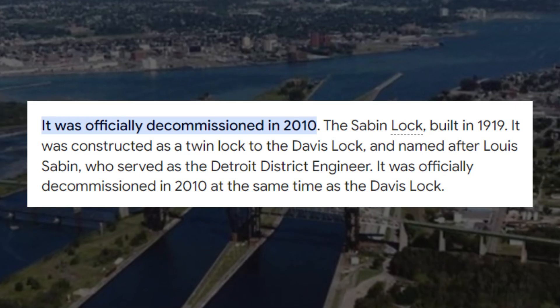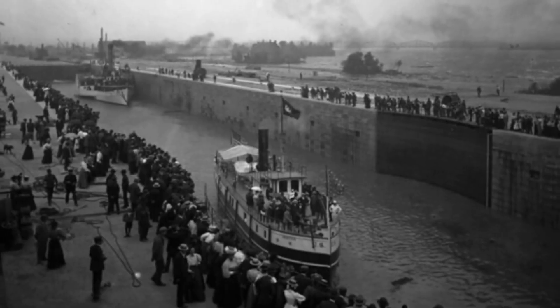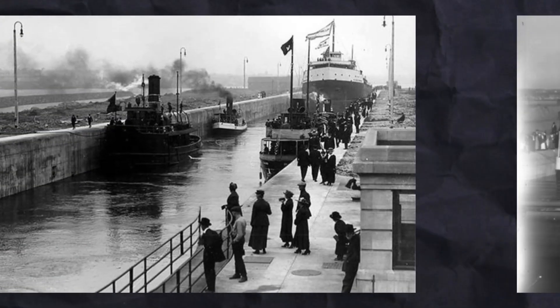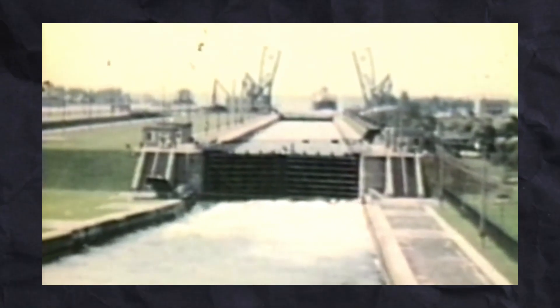Both the Davis and Sabin Locks were decommissioned in 2010, as advancements in technology and evolving shipping requirements changed. Over the years, they have adapted to meet the demands of ever-growing maritime commerce, ensuring the flow of vital resources across the Great Lakes. However, looking to the future, it's clear that this historic infrastructure faces new challenges. The aging locks and the pressures of modern trade highlight the urgent need for further innovation and expansion.